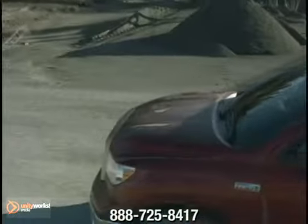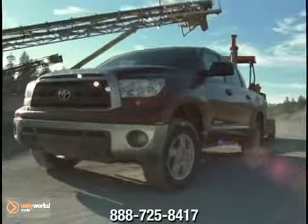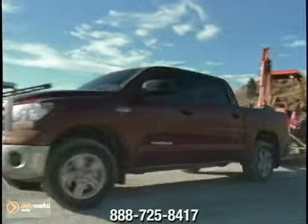Tundra takes the old adage, safety first, to heart, with an impressive complement of both active and passive safety features, developed and refined to help protect its occupants.